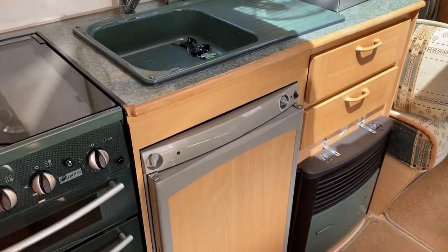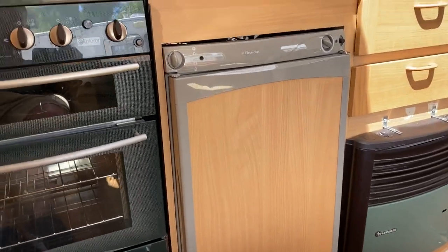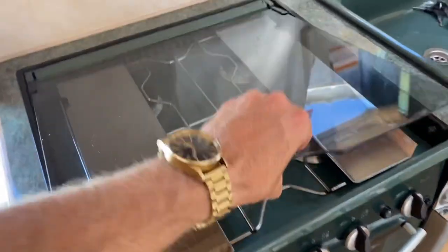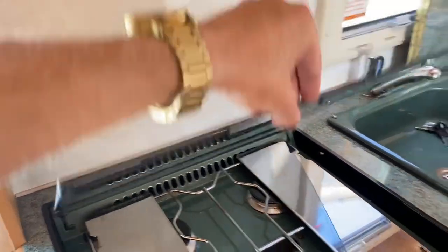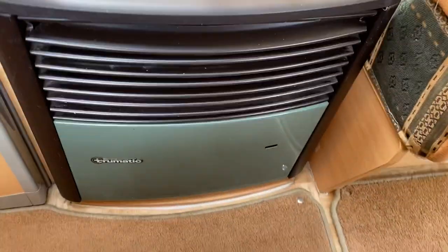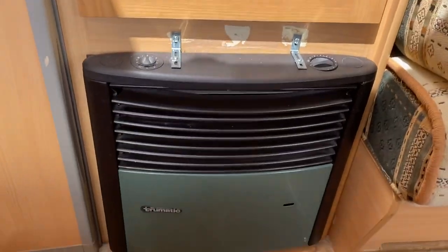The fridge looks relatively new — I'd say it's probably a five or six year old fridge. It runs on LPG, 12 volt, and 230 volt. The oven is a very good gas oven, all working, with four gas hobs. It does have a lid but the catch on the far side is broken, though it still works absolutely fine. Down to the 230 volt and LPG heater — it works perfectly but as you can see it's got some new mounting brackets on top; it doesn't look the tidiest but they're very functional.